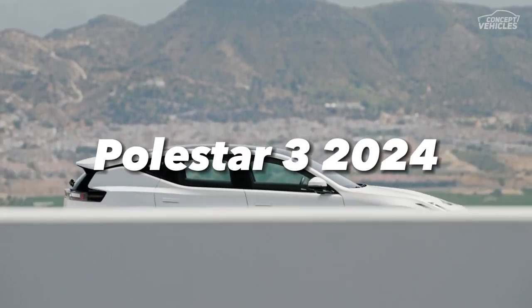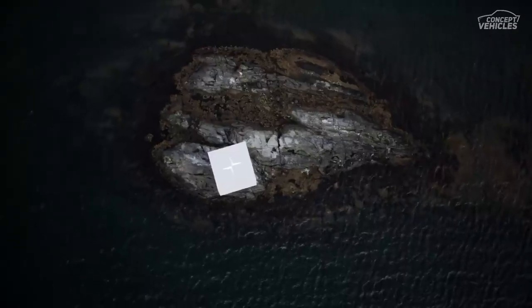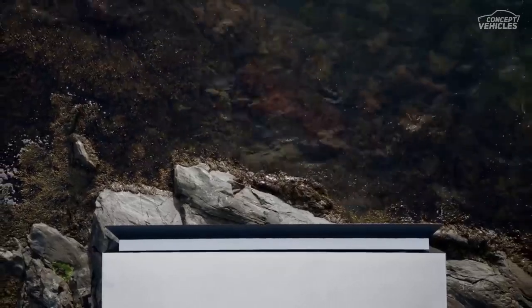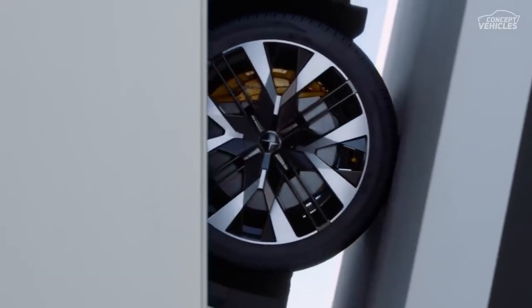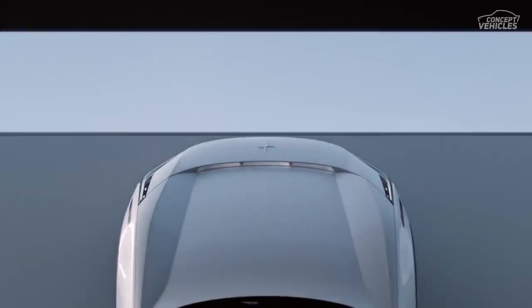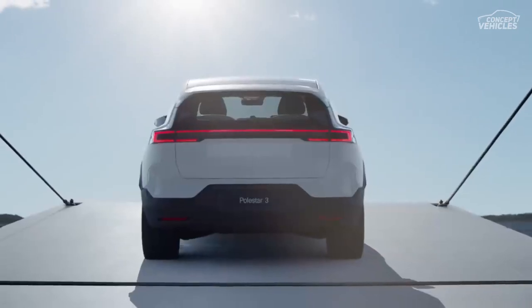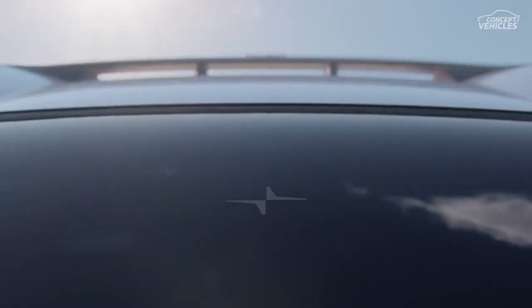We are going to introduce the Polestar 3 2024. The Polestar 3 electric performance SUV has been publicly unveiled by Polestar. The SUV for the electric era is defined by Scandinavian minimalism and purity in combination with the essential components of a sport utility vehicle. The SUV becomes more relevant, responsible, and incredibly appealing thanks to the Polestar 3.